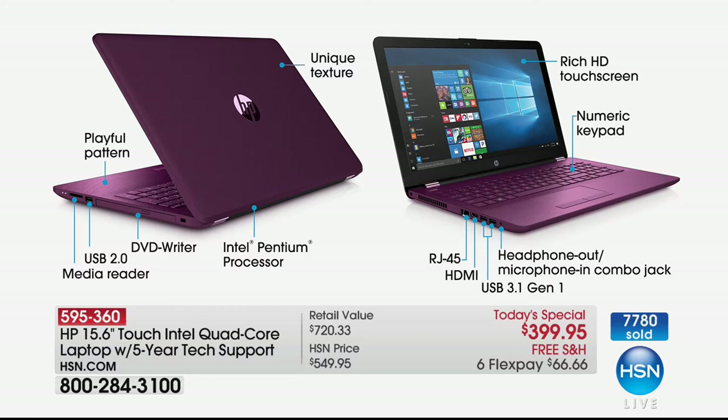Intel Pentium quad-core processor built in — the number one processor company in the entire world, and Pentium is certainly one of their most popular lines. Touchscreen changes everything — you know how much you like it in your smaller devices. Now imagine putting those devices on 10 times the power. You're taking your tablet or smartphone and juicing up the power times 10, still having that easy-to-use touchscreen experience.